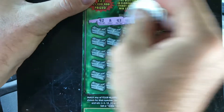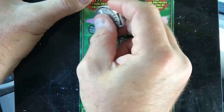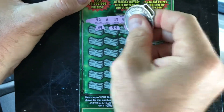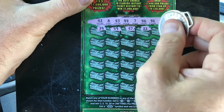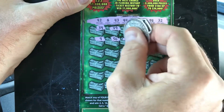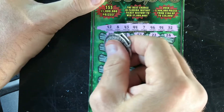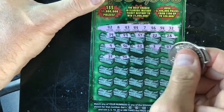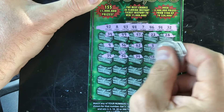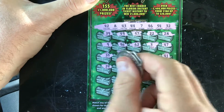On to ticket number 20. Winning numbers are 42, 8, 43, 44, 7, 46, 54, and 32. Starting out with 39, 49, 57, 22, 28 — next row: 9, 56, 62, 3, and 47. Then 35 — we got a match on 54!